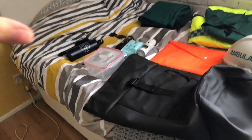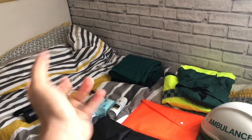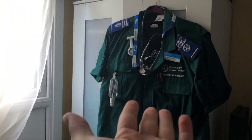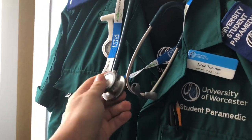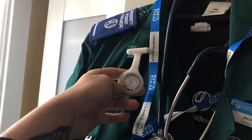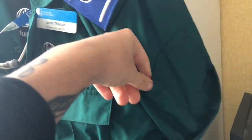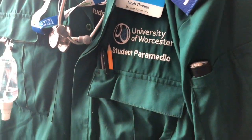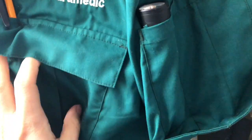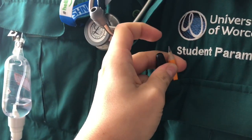What kit am I using? This is my stethoscope - the Littmann one, about 90 pounds. Fob watch, hand sanitizer, and also taking a torch just in case there's anything dark.